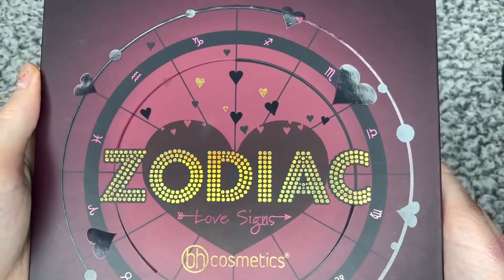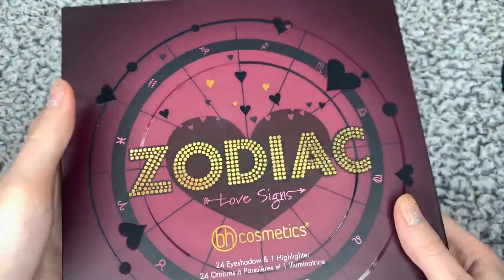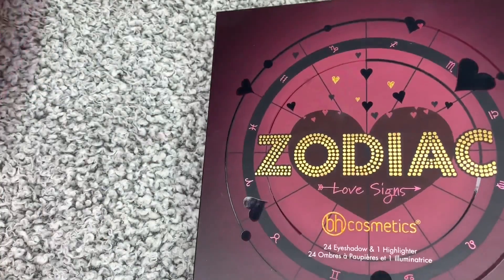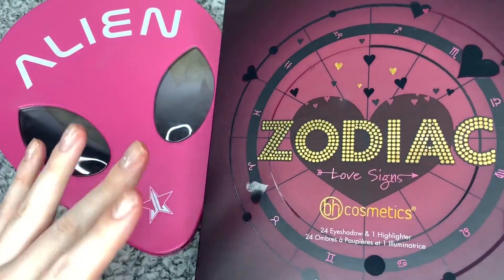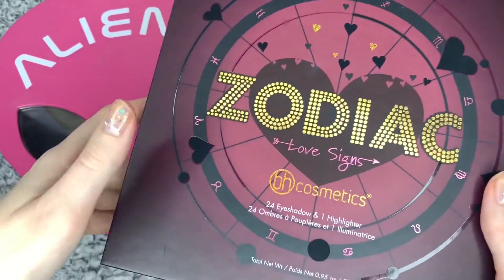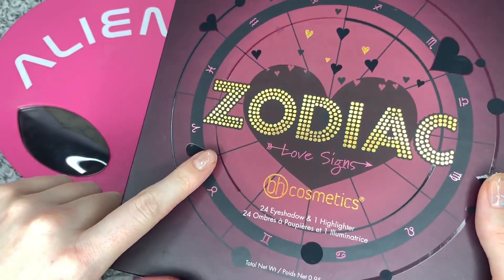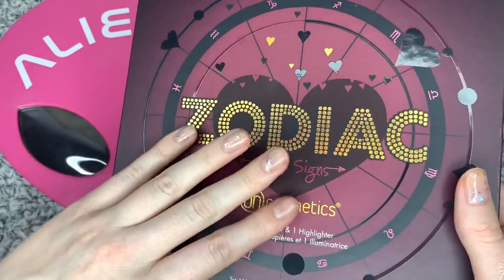These are quite good price — they're like £20 each, which isn't that bad considering the Alien one was like over double the price of this. And I probably love them both equally, maybe even prefer this one. It's difficult to say, but you get what I'm saying.